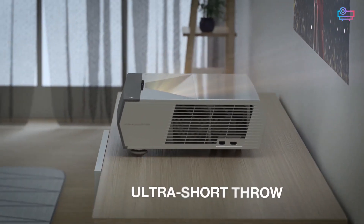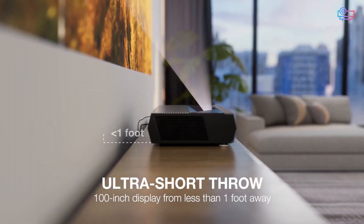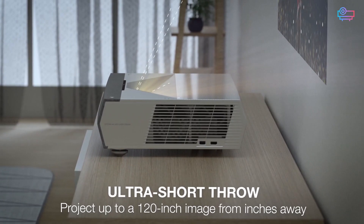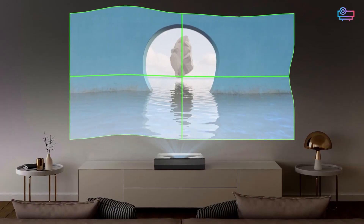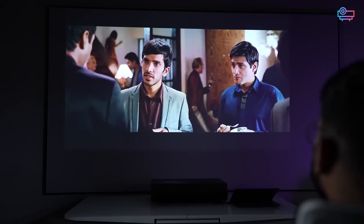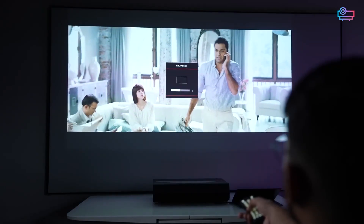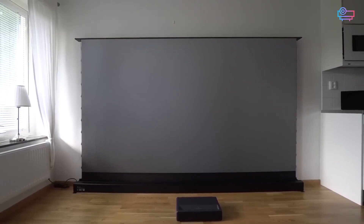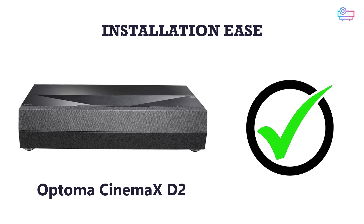Both the CinemaX D2 and P2 have an ultra-short throw distance, so they don't require ceiling mounts or other hardware in most spaces. The main difference comes down to how you adjust the picture. With the Optoma P2, you need to use the Smart Fit app, which adds automatic alignment but requires a smartphone. On the Optoma D2, the geometric correction system is built right in — no outside devices required. Its geometric adjustment is also more detailed, making it easier to square the image on uneven surfaces, and it includes a feature to adjust the image for projection on non-white surfaces. All told, this gives the D2 a faster installation in any space and more flexibility for screen-free setups. Easier to install: Optoma CinemaX D2.